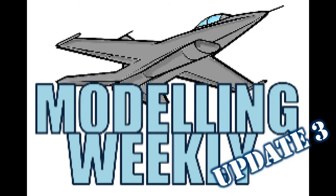Hey everyone, Modelling Weekly here. Today I'll be giving you a quick channel update because there are a few things I'd like to let you guys know about, so let's get right into the video.